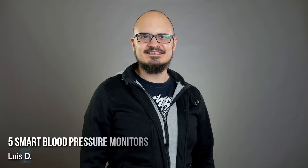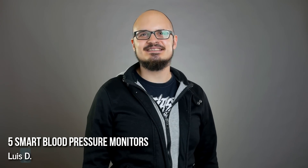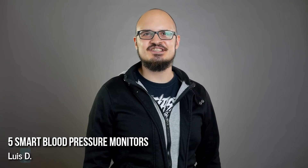Hey guys, this is LuisD and you are with PhoneArena. Smart technology has integrated itself quite successfully in the medical world, judging by these connected blood pressure monitors. They sync instantly with smartphone apps over Bluetooth and Wi-Fi, letting you monitor your blood pressure and heart rate condition and share the information with your doctor. Check out our roundup and see whether these gadgets could prove useful to your needs.